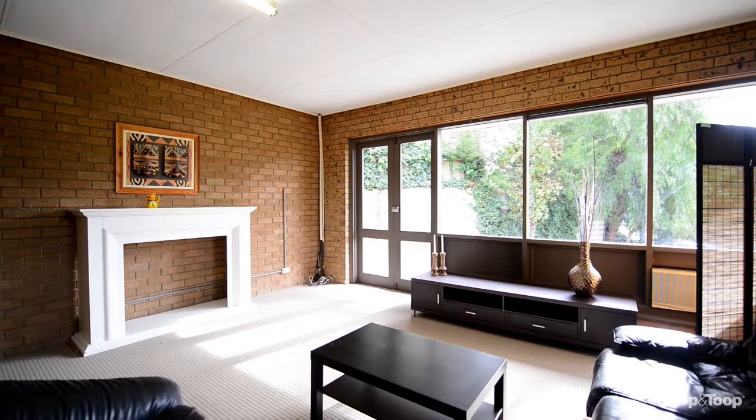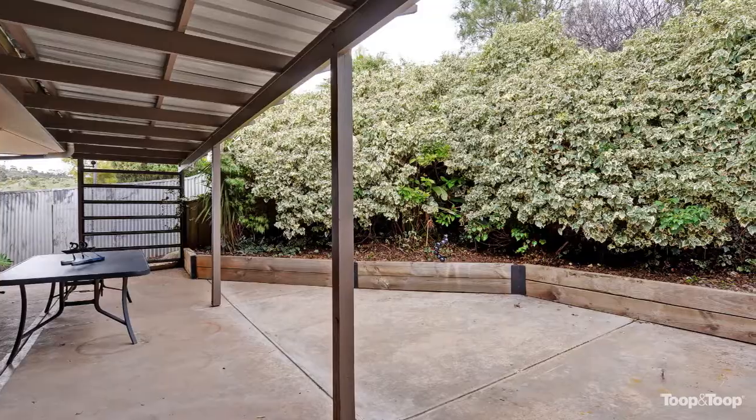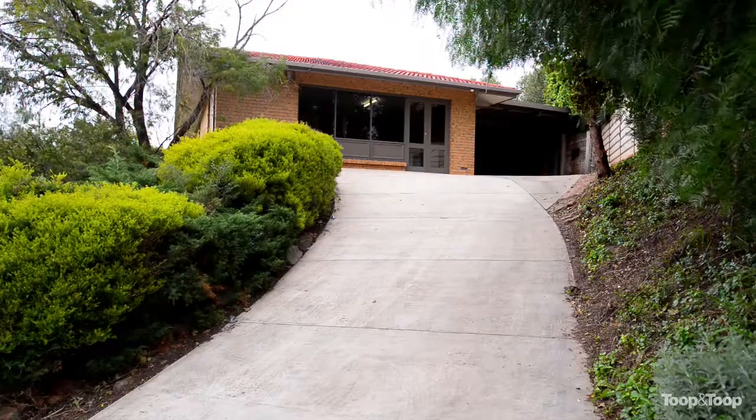Running along the back of the house is a large undercover veranda entertaining area. The corner location takes advantage of the views. This is a lovely spot to live.